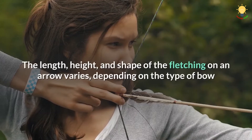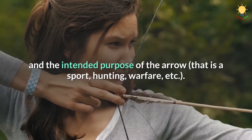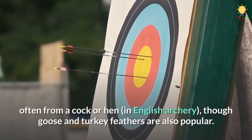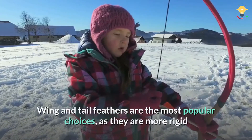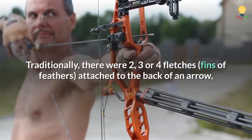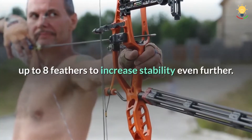The length, height, and shape of the fletching on an arrow varies depending on the type of bow and the intended purpose of the arrow — that is, sport, hunting, warfare, etc. Until the 20th century, the fletching on the back of an arrow was traditionally made of avian feathers, often from a cock or hen in English archery, though goose and turkey feathers are also popular. Wing and tail feathers are the most popular choices, as they are more rigid and easier to manipulate, trim, and adhere to an arrow. Traditionally, there were two, three, or four fletches — fins of feathers — attached to the back of an arrow, though some African tribes are known to have used up to eight feathers to increase stability even further.